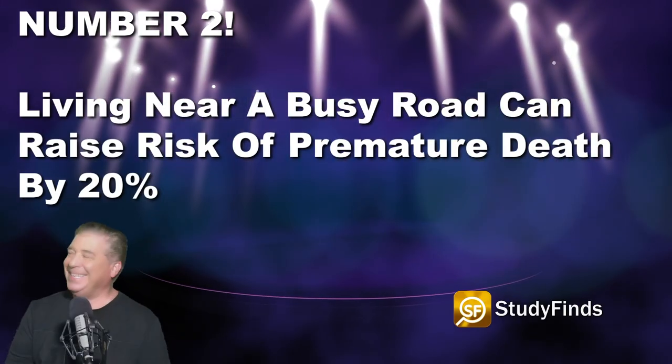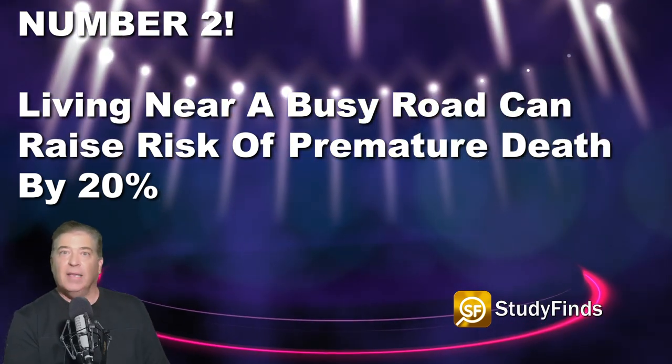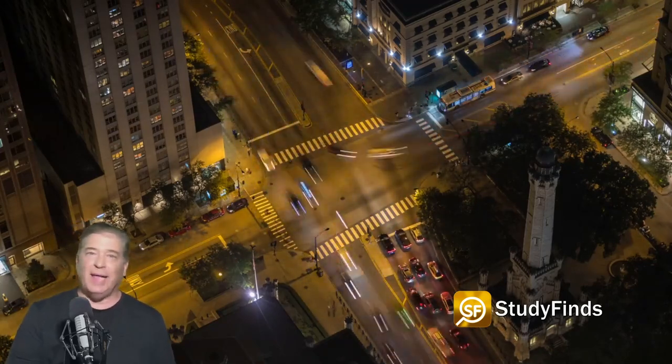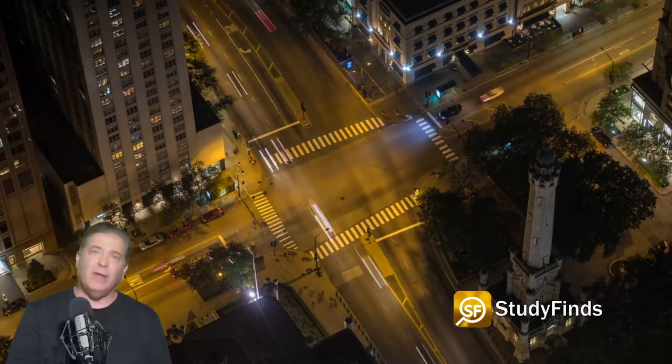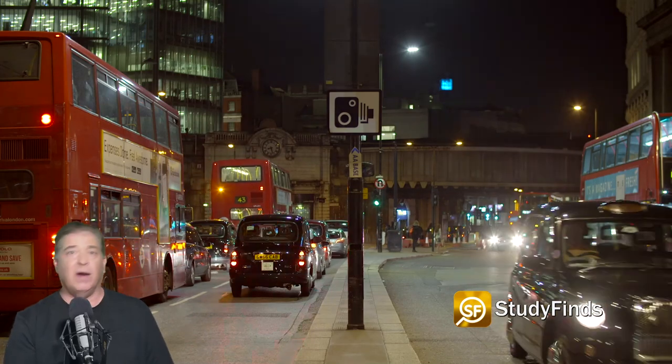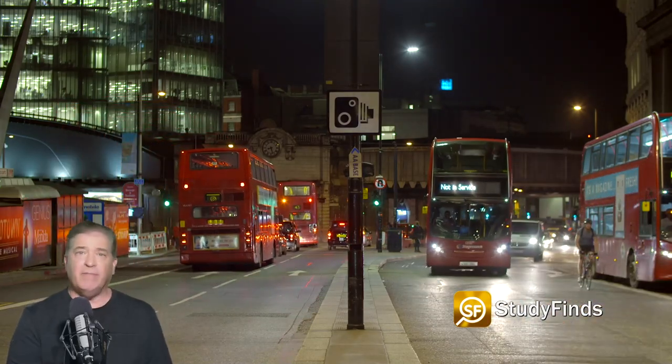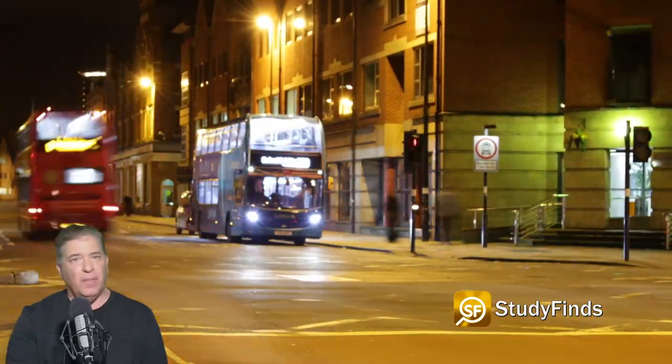Number two: living near a busy road can raise your risk of premature death by 20%. Scientists from New York University say people exposed to above-average levels of air pollution were 20% more likely to die over the next 14 years, mainly from cardiovascular disease. This study also shows that rates of heart attacks and stroke rose by 17% among the affected. The finding opens the door to screening programs and preventative measures. Participants were mostly poor and agreed to have their health monitored during annual visits dating back to 2004. Researchers hope the findings can lead to risk maps to help with early treatment.